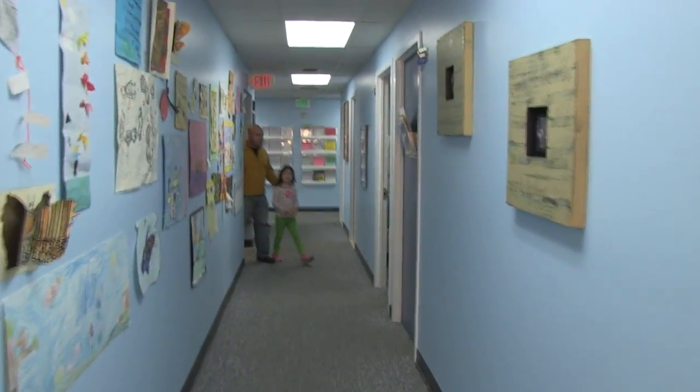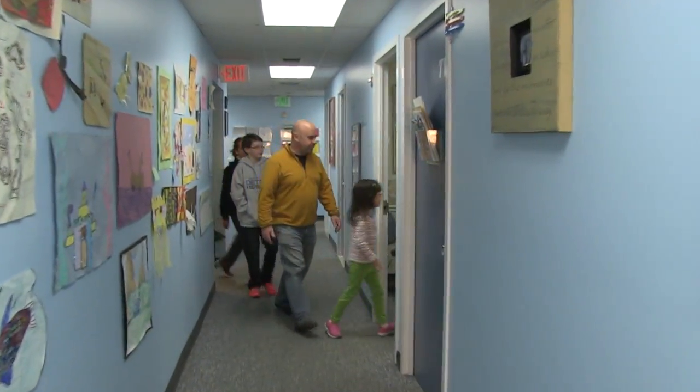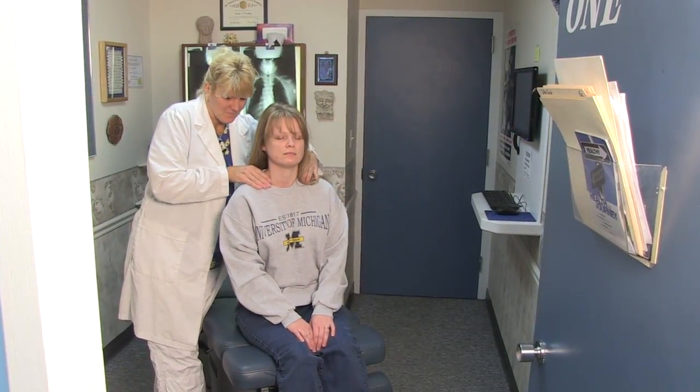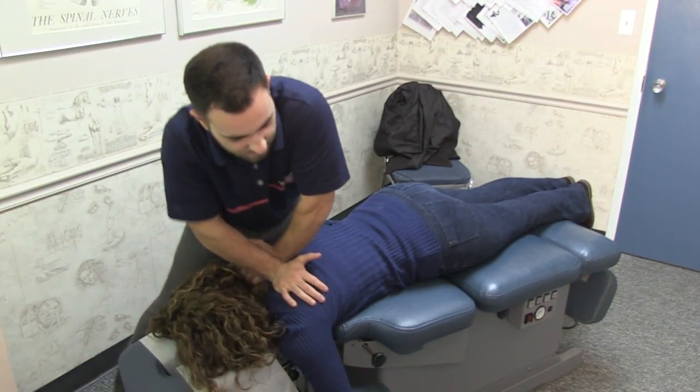You'll then be taken to a treatment room where your doctor is pleased to carefully review your exam and x-ray findings, as well as answer any questions that you may have. Once the doctor has determined if you're indeed a chiropractic case, you will receive your first chiropractic adjustment so you can immediately begin your journey on the road to health.